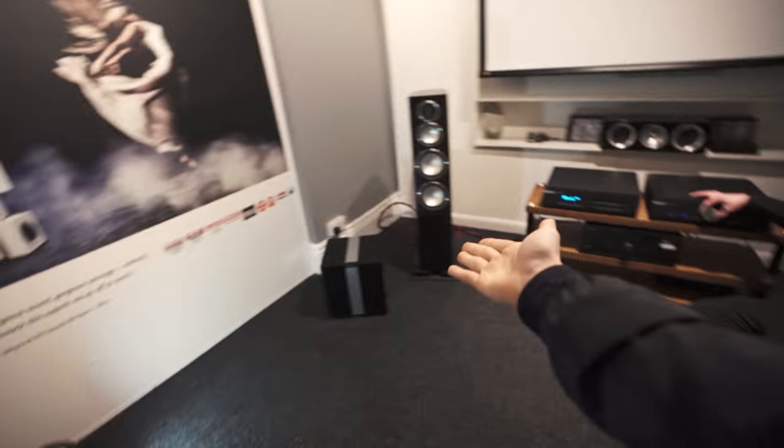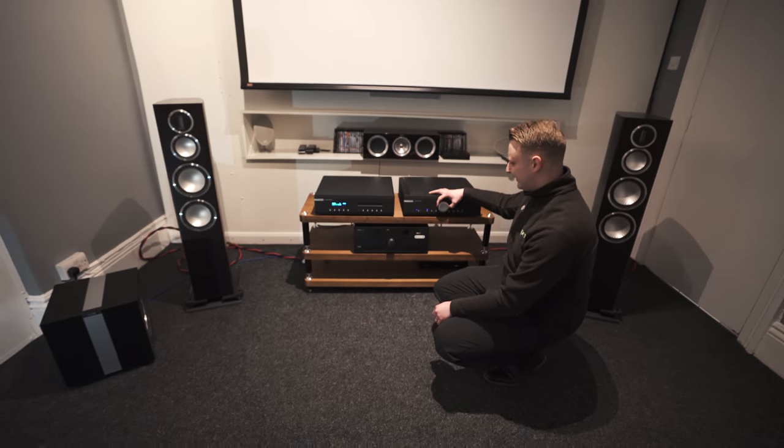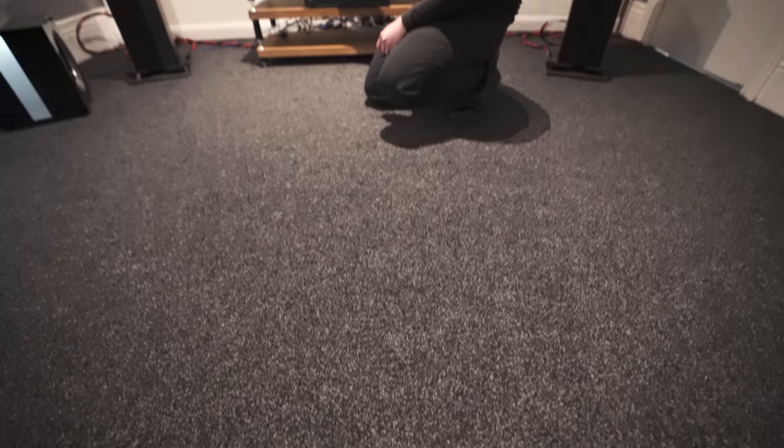Hey guys, we've got some dubstep to listen to because I love dubstep and we want bass, so crank it boy. Let's do it. I love this song. Those speakers are amazing. Just going to wait for the chorus because that's where the bass is.